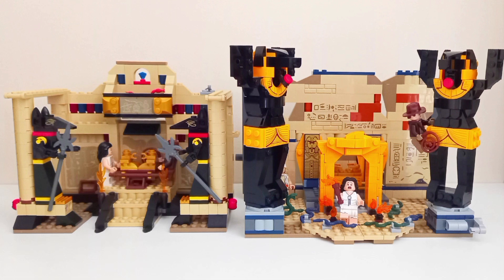When it comes to which set to pick up for yourself, the new 2023 set is a no-brainer, unless you can find the original Lost Tomb for around its retail price or around the retail price of the new 2023 set — otherwise, I wouldn't bother with it.